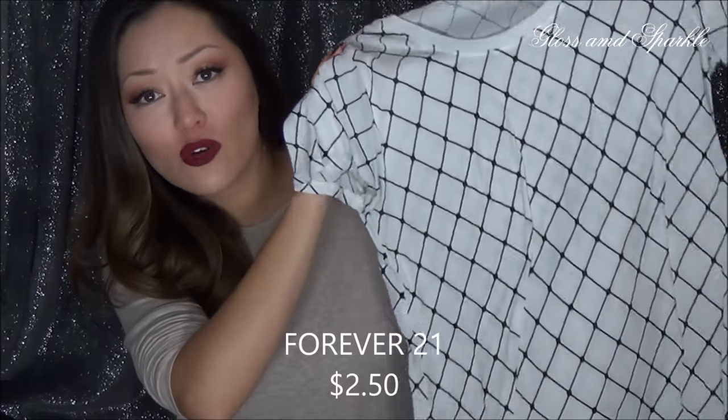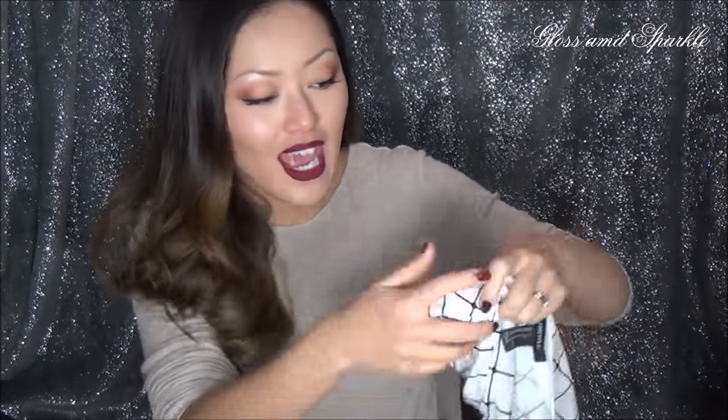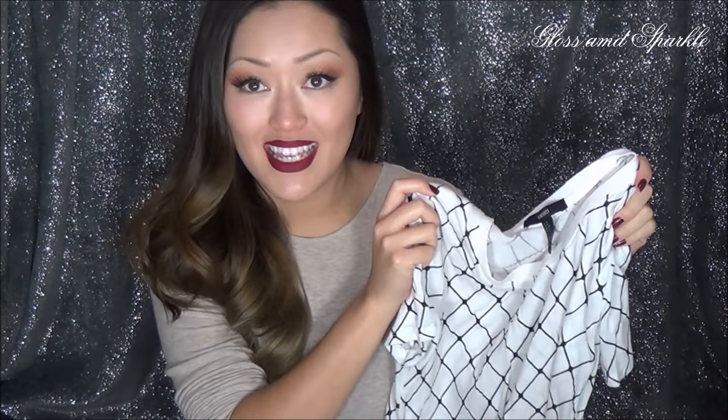I must like Forever 21 — I didn't realize how many items I have from them. These last few items are actually from Forever 21. This is something very, very basic — it is just a regular t-shirt, but it has just this nice design on it. It can be dressed up or down. I have worn this tucked in with a pencil skirt and heels, and I've also worn it with jeans. You can really do whatever you want with this kind of material and design. This was $2.50.